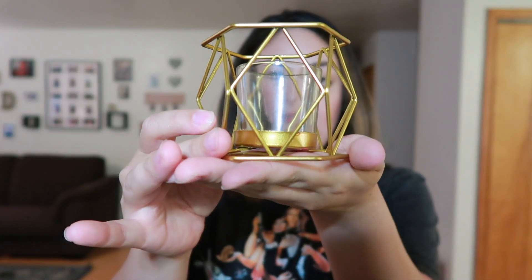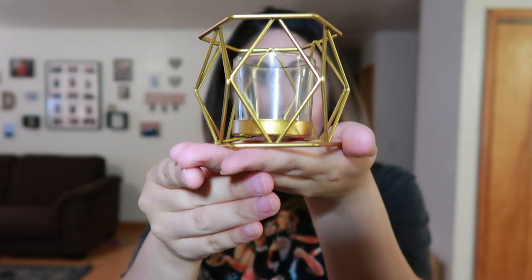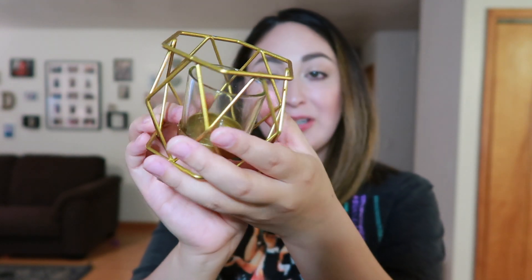The first thing I'm going to grab is this candle holder — see if my camera will focus. This candle was two dollars and I thought it was really cute. It looked like something you would find at Target, so I was like, you know, I'm gonna pick it up. I totally wish there was a second one — I would have been even more happy — but that's okay.